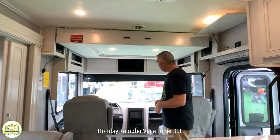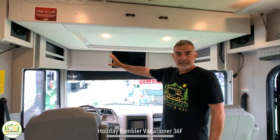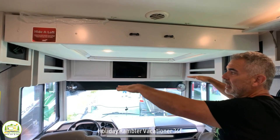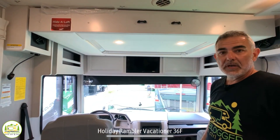Up here in the driver's cab area, it's very spacious. You can see we have a lot of storage cabinetry plus a TV built in here, and the top over-cab slides down where two people can easily sleep up above.